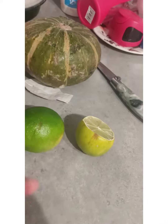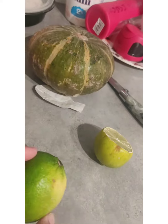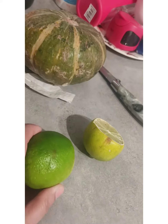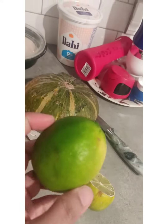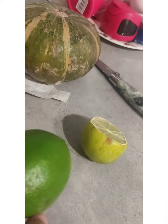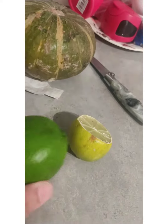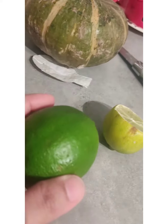Hi everyone, today I'll show you some vegetables here in Canada which I got. So this is a lemon here, and surprisingly there are no seeds in this lemon — I don't know why. This lemon is without any seeds. This is 70 cents.